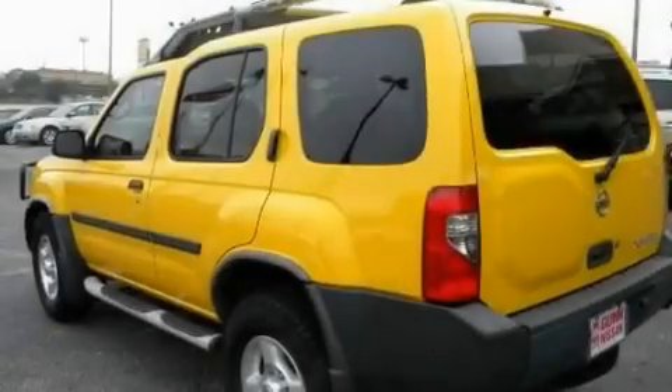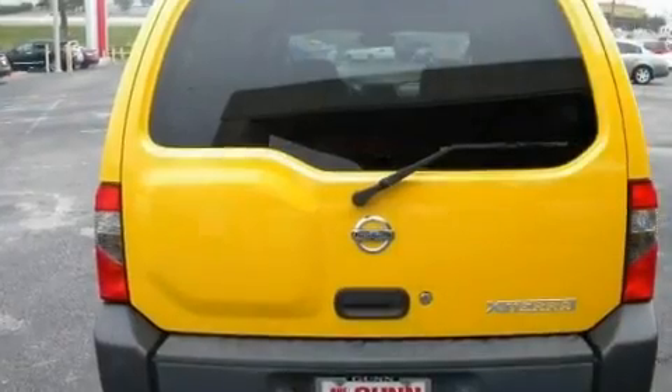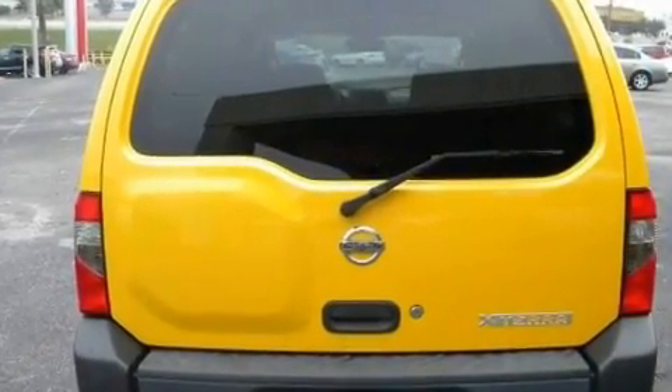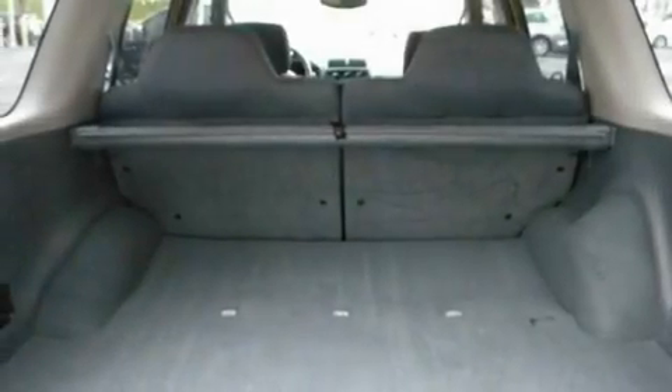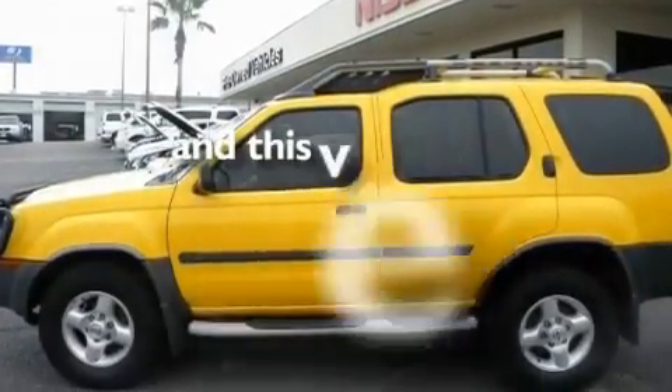Its top features include air conditioning, an auto-dimming rearview mirror, a rear window defroster, a CD player, a double wishbone independent front suspension, skid plates, aluminum wheels, an anti-lock braking system, running boards, and this vehicle has less than 67,000 miles.